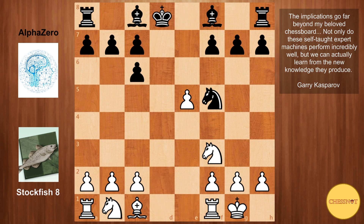Kramnik has actually used the Berlin Defence extensively against Kasparov in their world championship match to a great degree of success. In fact, Kasparov did not even manage to win a single game against Kramnik, so it has a reputation as quite a tough nut to crack.